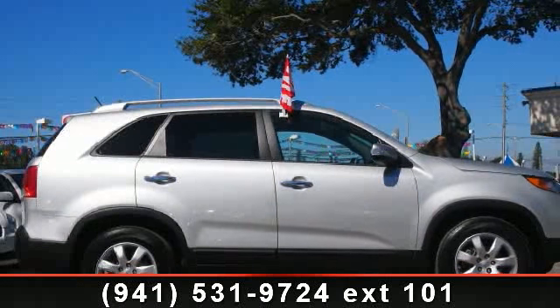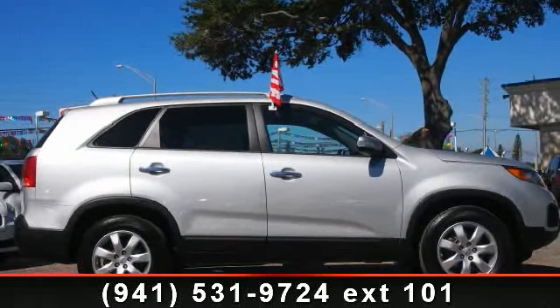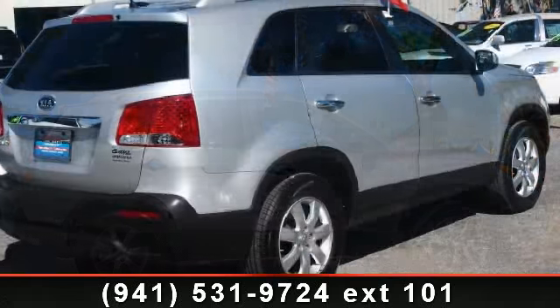Step into the 2012 Kia Sorento LX. This may be the set of wheels you've been looking for.